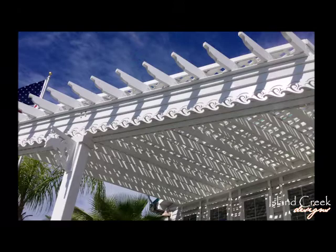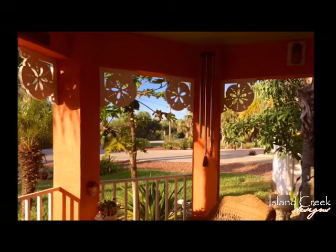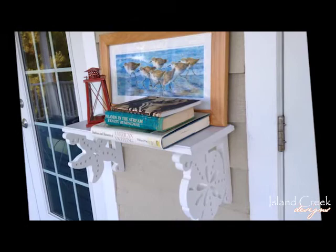We hand-selected a premium PVC — the one that will endure the summer sunshine, withstand the salt air and winds we have here on the Outer Banks, and it will not rot, rust, or crack. It's just a beautiful material.